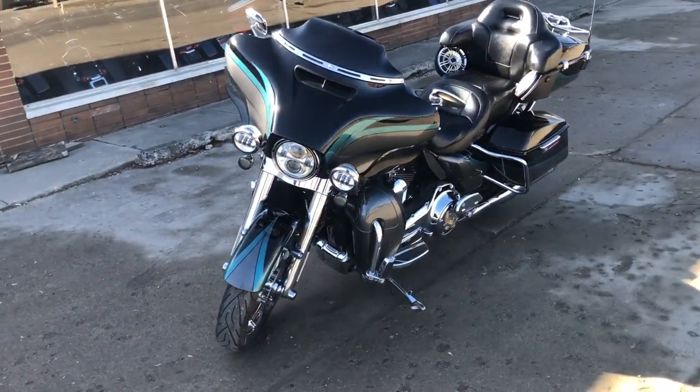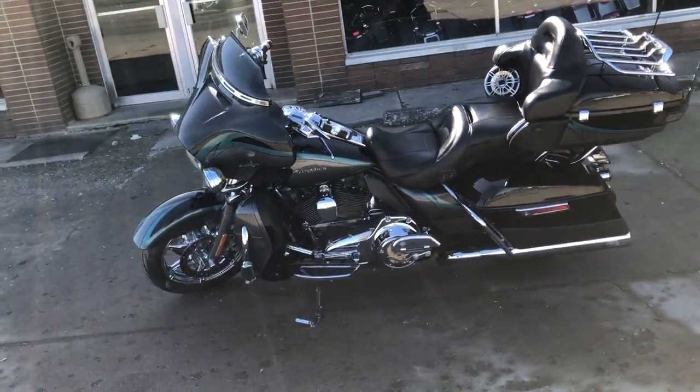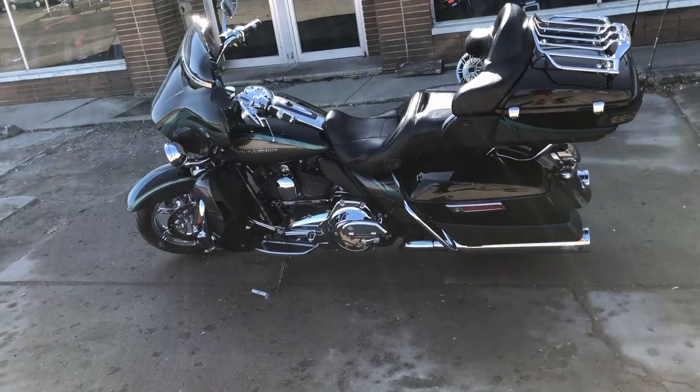This one's a 2015 Screamin' Eagle Ultra Limited for sale. Comes in that hard to find color carbon dust and charcoal slate.